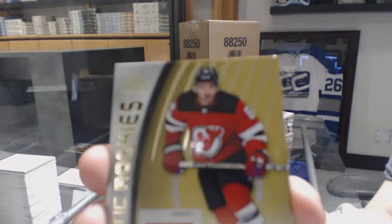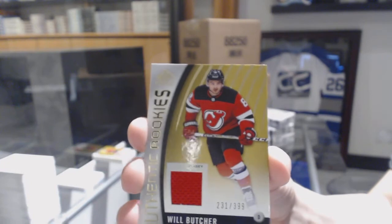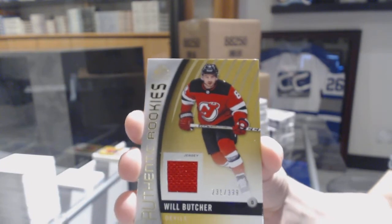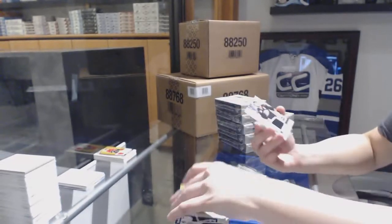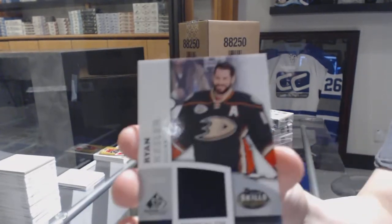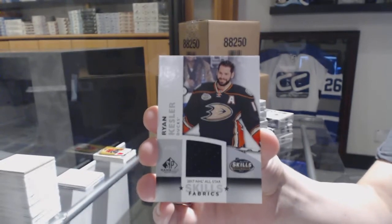Jersey number to 399 for the New Jersey Devils, Will Butcher. And an All-Star Skills Fabrics jersey for the Anaheim Ducks, Ryan Kessler.